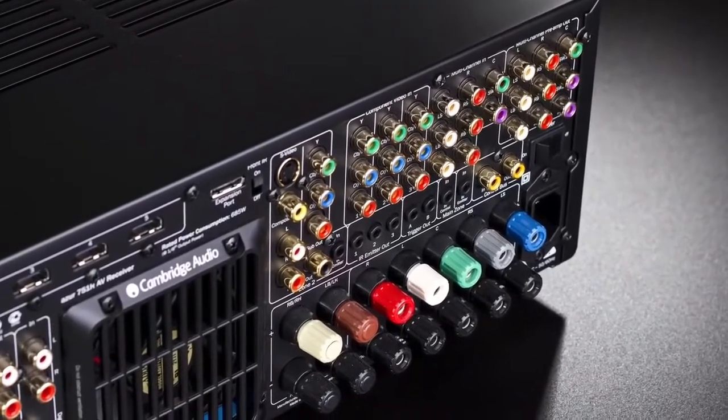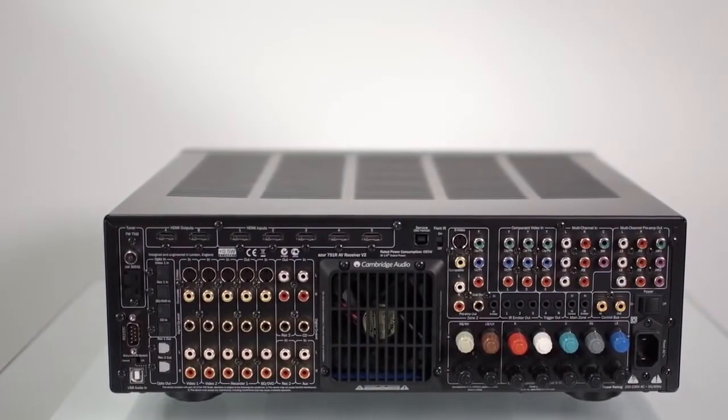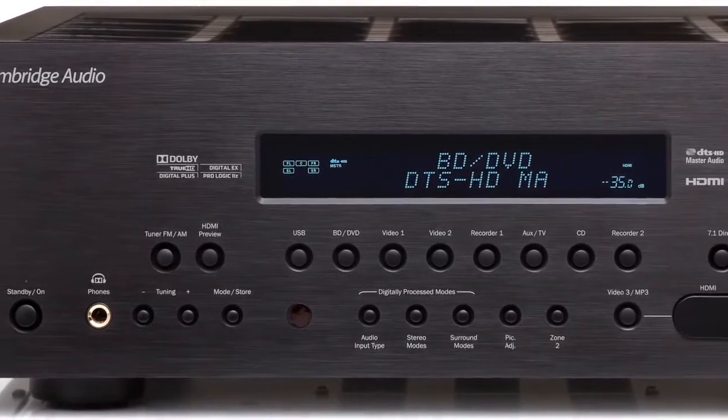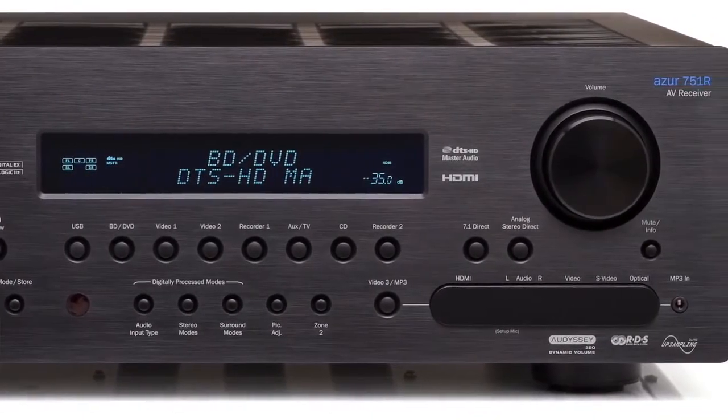Outputting 200 watts per channel, the 751R V2 even features our proprietary ATF audio upsampling technology, which upsamples all incoming audio to 24-bit, 192kHz, to deliver the highest quality sound with the lowest possible distortion and jitter.